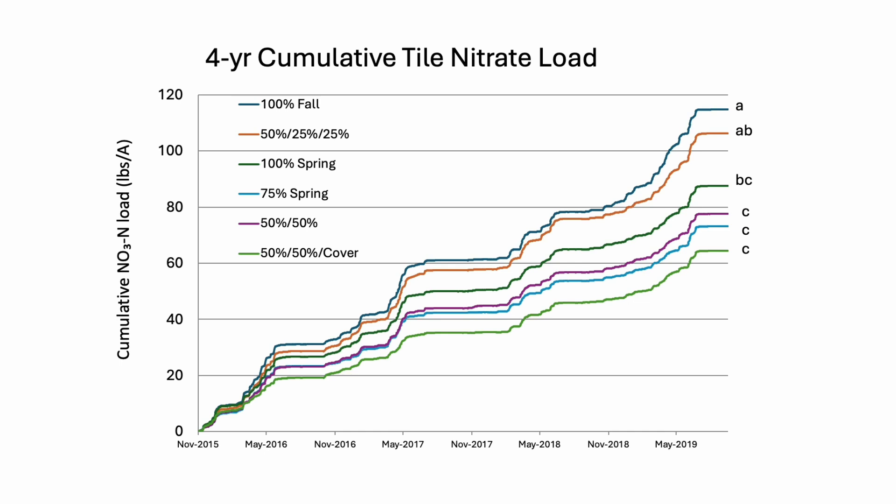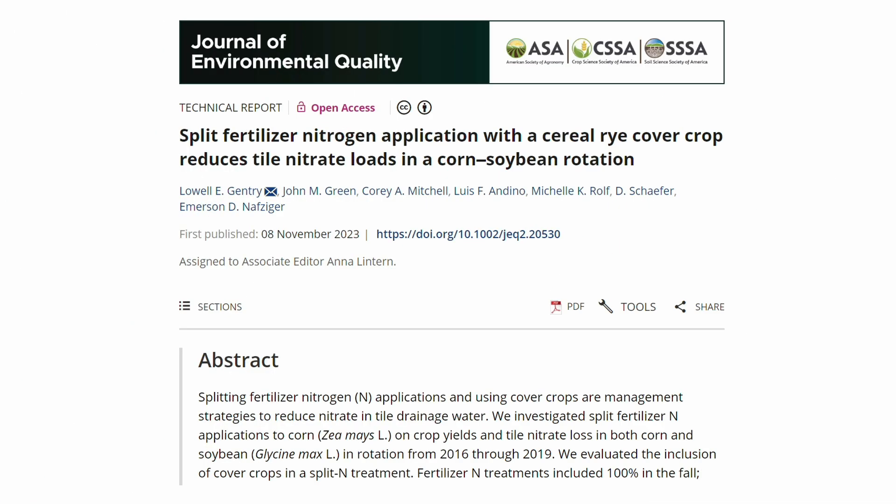One interesting finding is that the 50-50 split — which is the full rate of nitrogen — lost the same amount of nitrogen to the tiles as did the reduced-rate treatment at 75% applied in the spring. We are reducing the rate and yet we didn't really reduce tile nitrate loss, but if you remember, we did lose corn yield due to that. This is the title of the paper we just published: 'Split fertilizer nitrogen application with a cereal rye cover crop reduces tile nitrate loads in a corn and soybean rotation.' You can look that up if you'd like the full story.